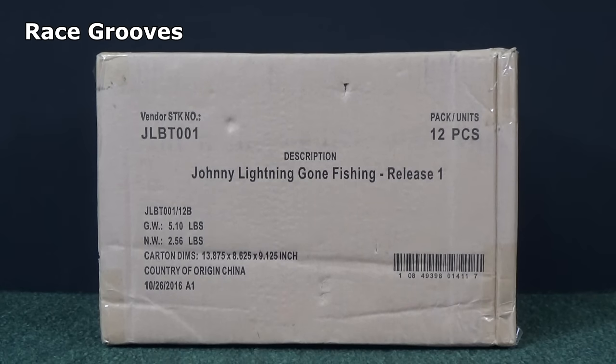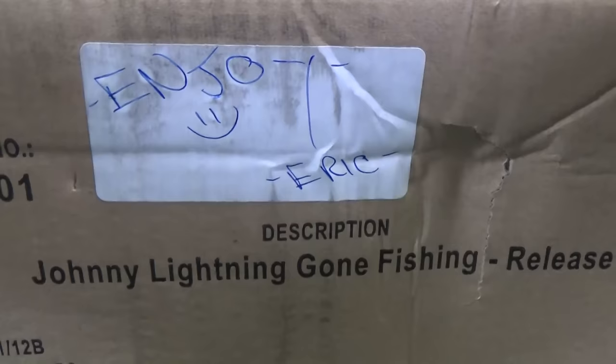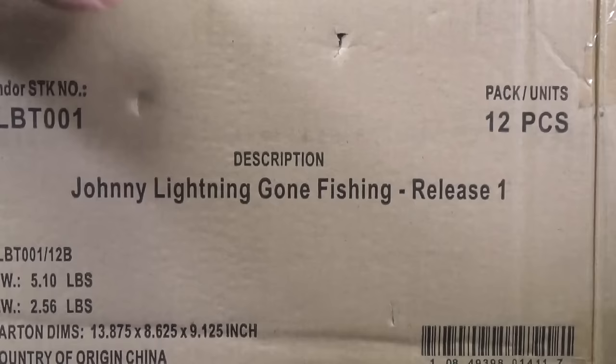Welcome to Truckin' Tuesday. Check it out — we have a brand new release: Johnny Lightning Gone Fishing, Release 1. Thank you very much, Eric. I appreciate you taking care of this for me. This is from Johnny Lightning, a brand new series or set.